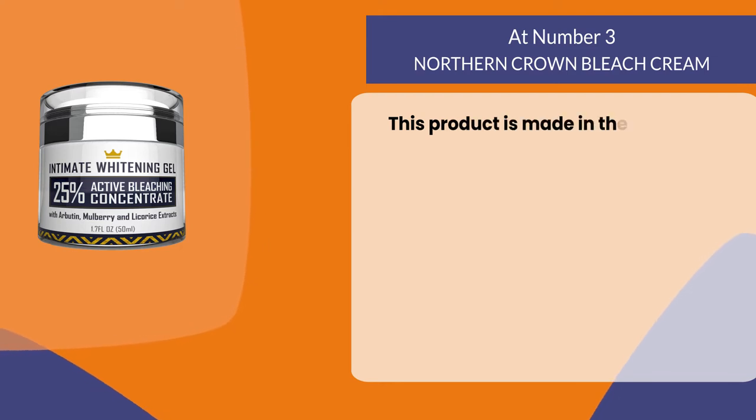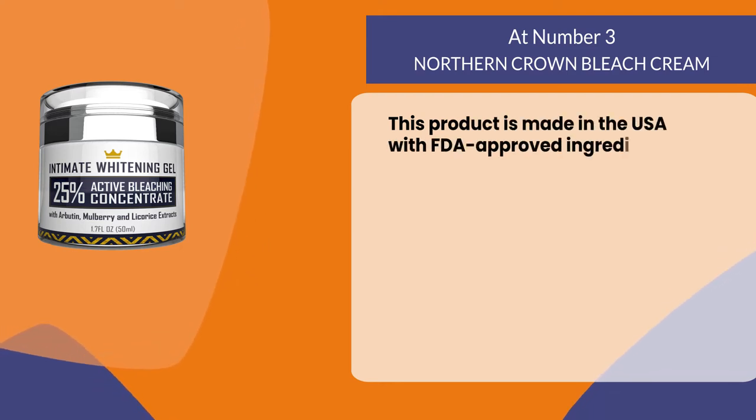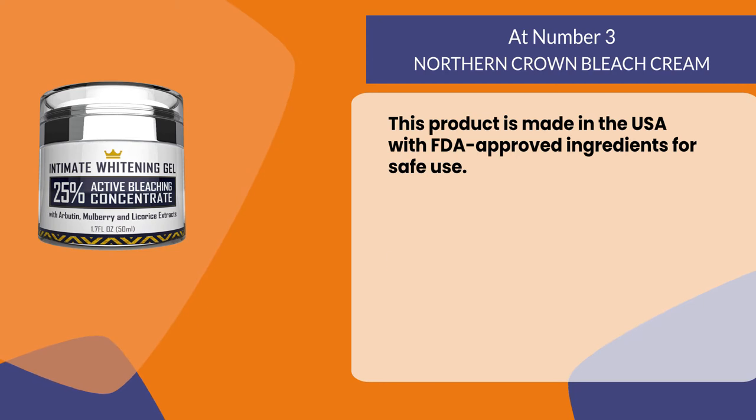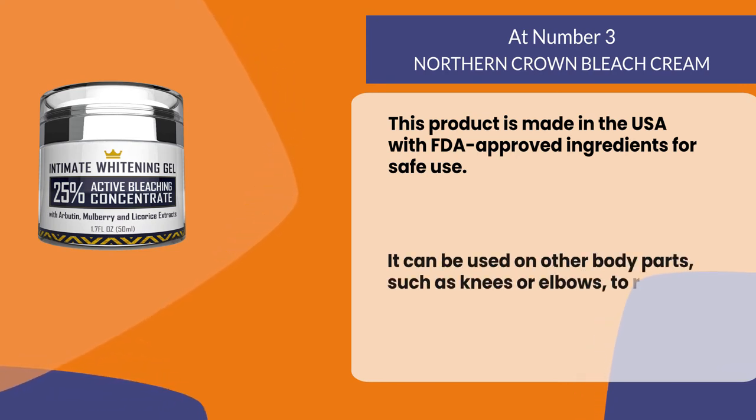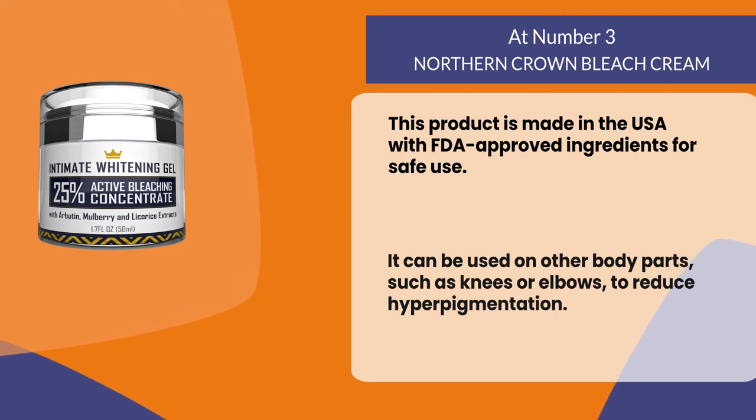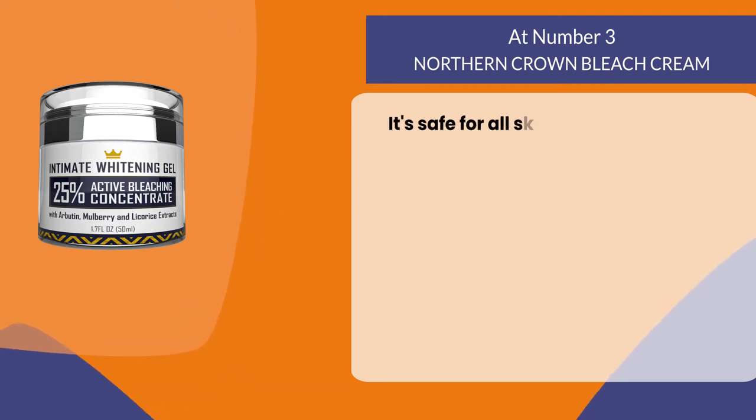This product is made in the USA with FDA approved ingredients for safe use. It can be used on other body parts such as knees or elbows to reduce hyperpigmentation, and it's safe for all skin types.